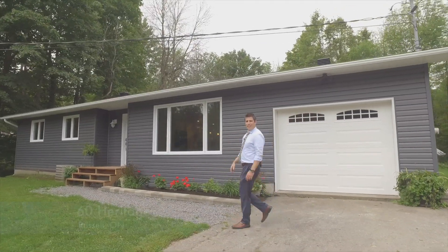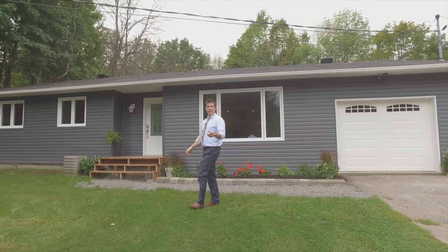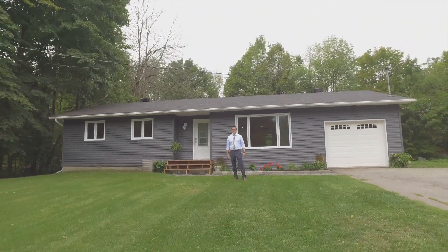Thank you for checking out 60 Heritage in Russell. This great bungalow with no rear neighbors on a private lot, close to schools and amenities, could be your next house.